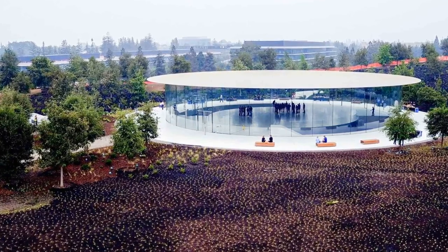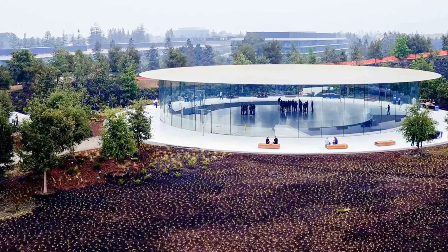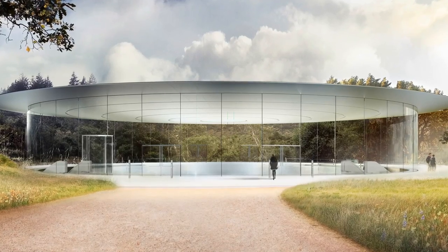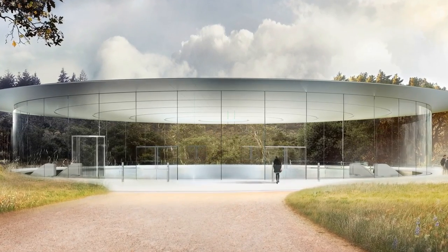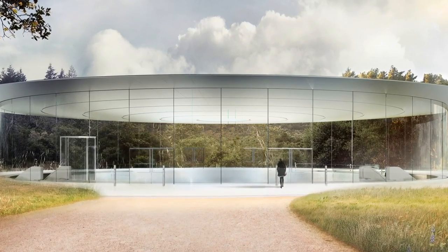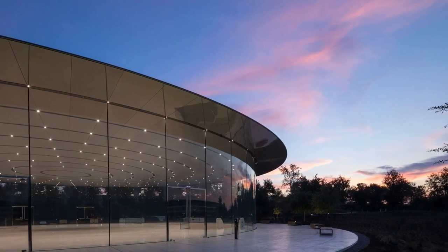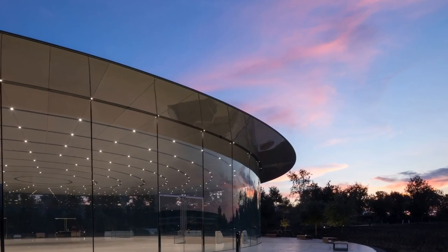The theater was placed at the top of a small hill, which happens to be the highest point in Apple Park, as a sign of respect to the man it's named after. When approaching the building, the first thing you'll notice is the circular 155-foot metallic carbon fiber roof. It appears to be suspended in mid-air since it's supported by nothing but glass — 44 panels of 22-foot tall glass to be exact. There are no columns or beams in sight.